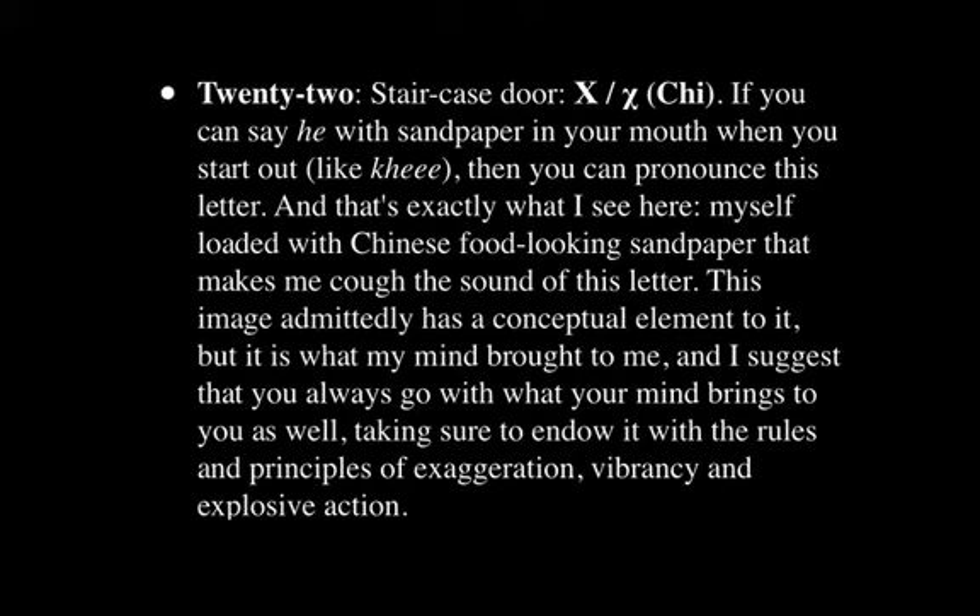Station 22 is the staircase door, and here we have Chi. It's kind of like saying Chi with sandpaper in your mouth. You can practice pronouncing this letter in the mirror — and if you see spit on the mirror, you're pretty good. I see myself loaded with Chinese food in my mouth that looks like sandpaper, and it makes me cough the sound of this letter. In this image, it's not just a chew — it's really, really explosive big sneezing, and the Chinese food is flying everywhere.